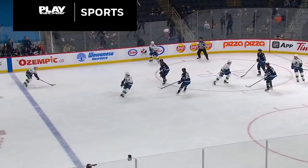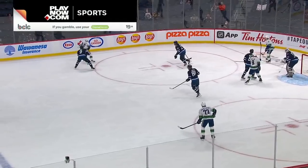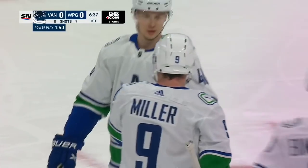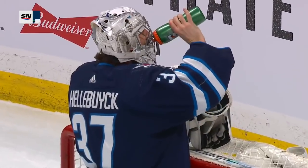First power play of the game goes to the Canucks. This power play brought to you by PlayNow Sports, your local BC Sportsbook. Canucks set up. Boeser centers. Miller scores! Just like that — ten seconds into the power play. JT Miller off a pass from Brock Boeser makes it 1-0 Vancouver.